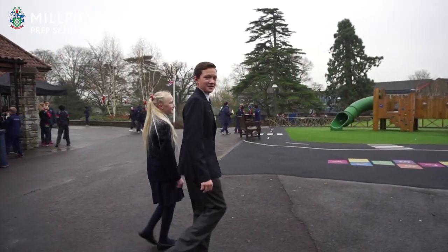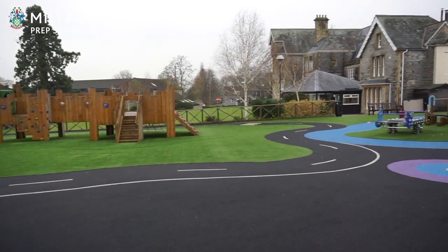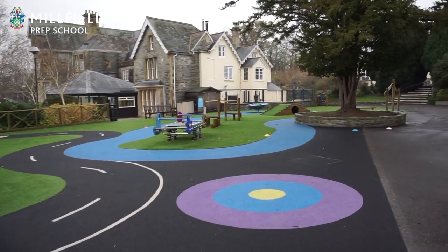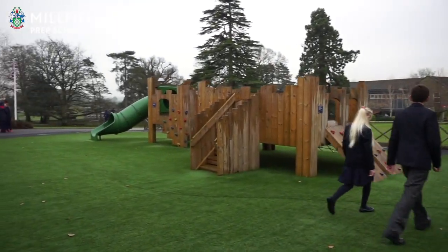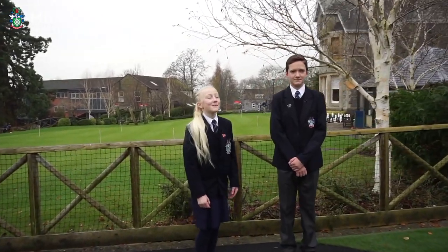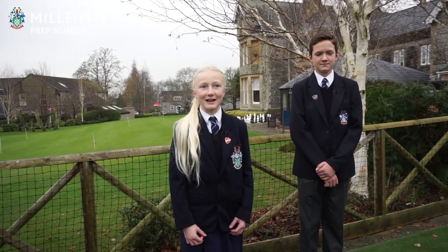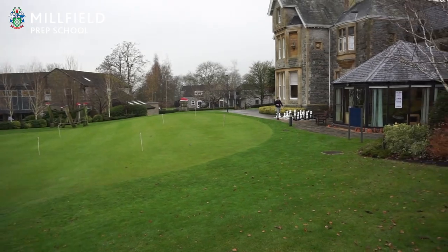This is our pre-prep playground. Behind us is Egley Hall and the Putting Green where our golfers practice every day. We also like to use our nine-hole golf course on site and our new indoor golf course at Millfield.